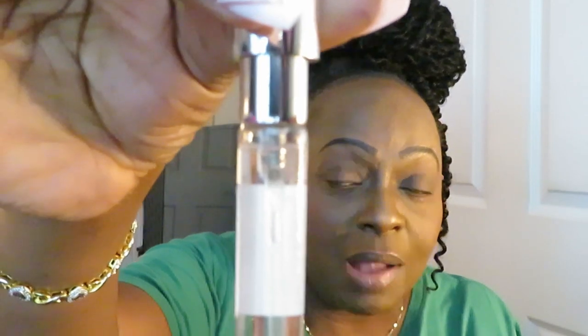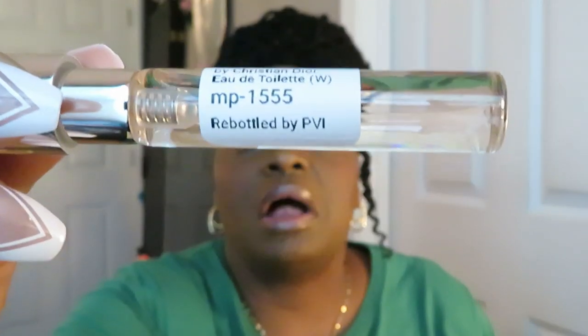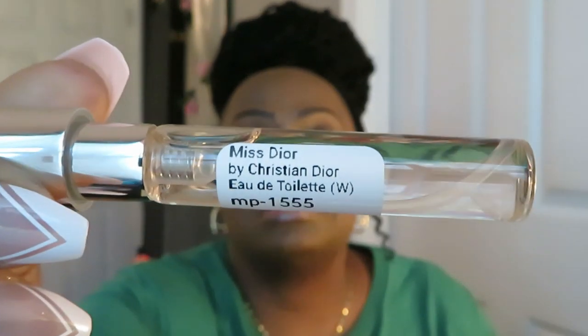Twist it up, check it out, make sure they gave me everything I paid for — yes, that is filled to the top. This is Miss Dior. I've got a couple of real Diors over there, and I think this is real too — just my opinion. Oh yeah, mm-hmm, yep, smells exactly like it to me.